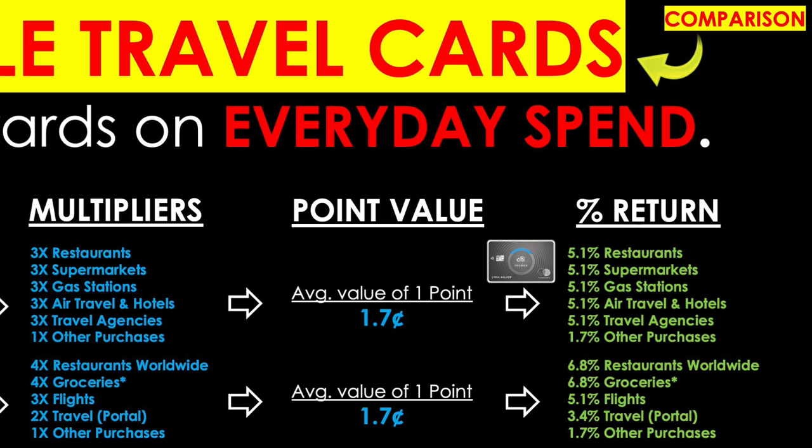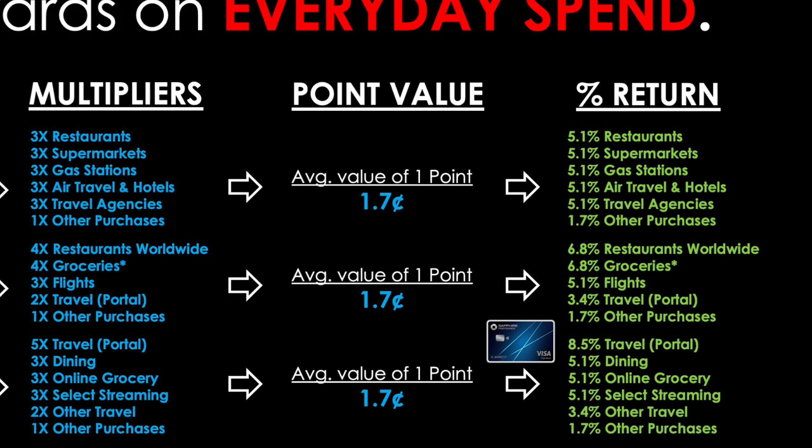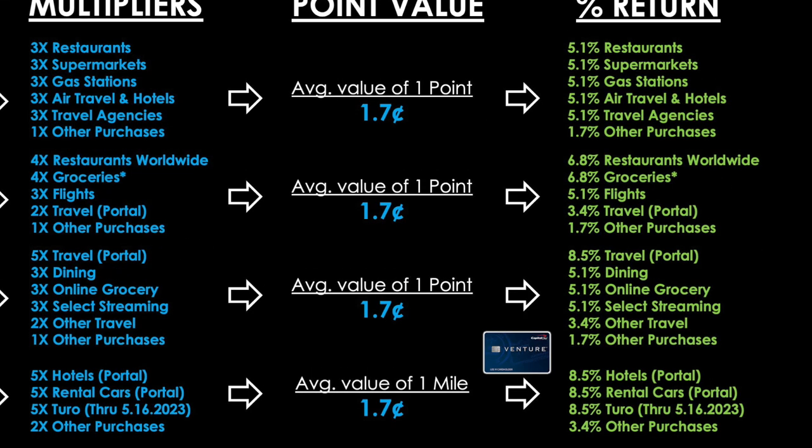In cashback equivalent terms, the Citi Premier gives 5.1% for restaurants, supermarkets, gas stations, air travel, hotels, and travel agencies — making it a great all-in-one card — and 1.7% base. The Amex Gold gives 6.8% on restaurants and groceries, 5.1% on flights, 3.4% on travel via the Amex portal, and 1.7% on everything else. The Chase Sapphire Preferred gives 8.5% for travel via its portal, 5.1% on dining, online grocery, and select streaming, 3.4% on other travel, and 1.7% base. The Capital One Venture gives 8.5% on hotels and rental cars through its portal, 8.5% on Turo through May 16th 2023, and 3.4% on all other purchases.